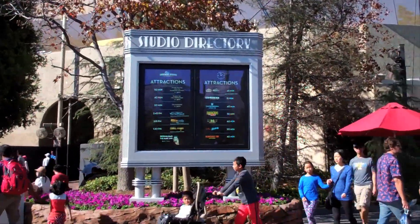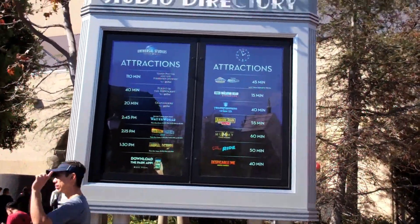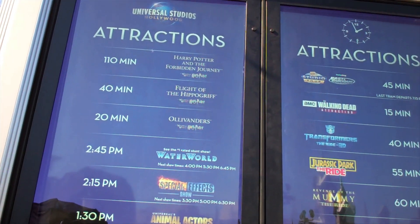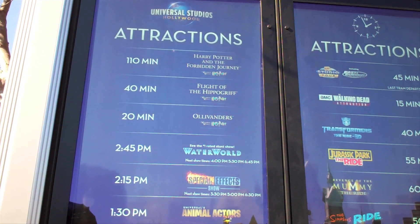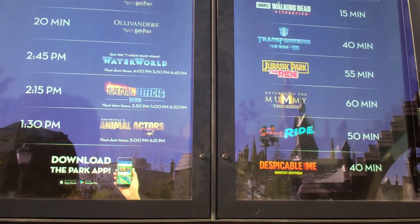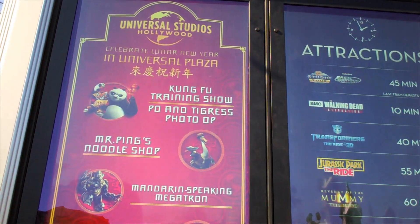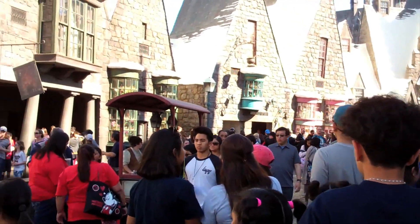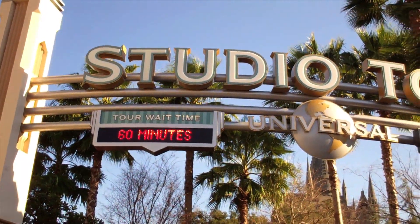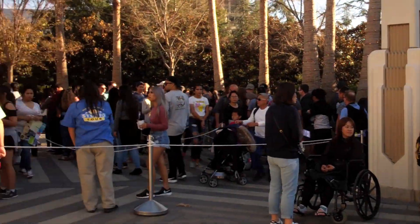I remember back in the day they used to have a poster of the map, which was a pain to change all the time. The electronic one is much better. The wait time right now is one hour and ten minutes for Harry Potter Forbidden Journey. That is long. And it actually switched on the display to the Lunar New Year — there are so many muggles right now in Hogsmeade. It's insane.